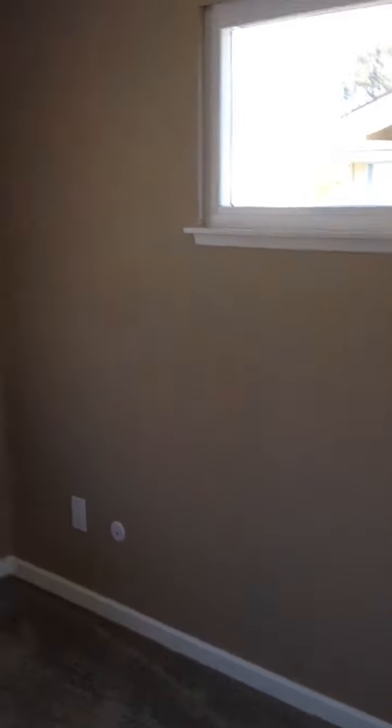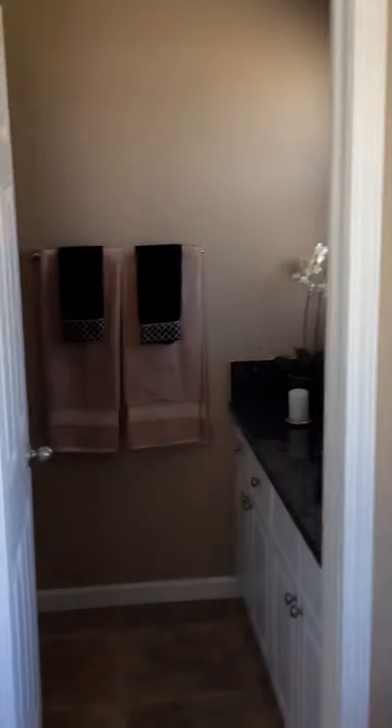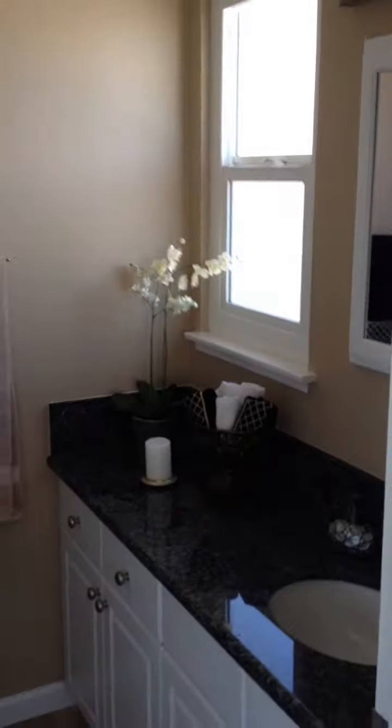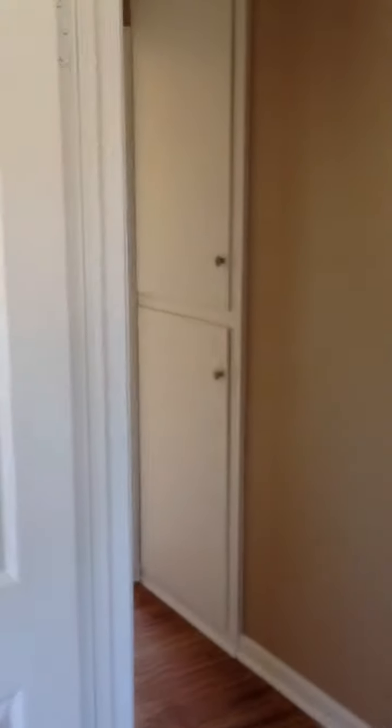Got bathroom number one, good size. Here would be the master bedroom — everything's been done, paint, carpet. This place is move-in ready. You've got a bathroom for the master — a little small, but you know, older homes. Plenty of cupboard storage, and here you have the second bedroom.